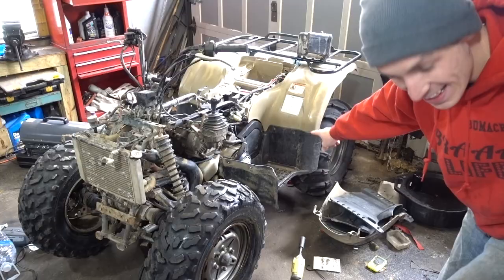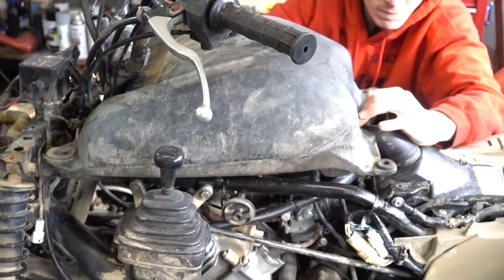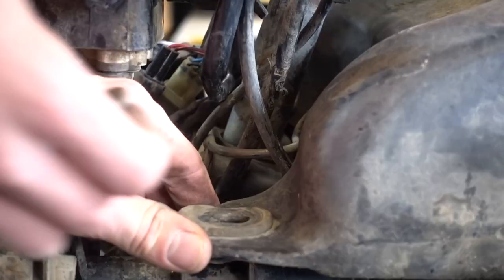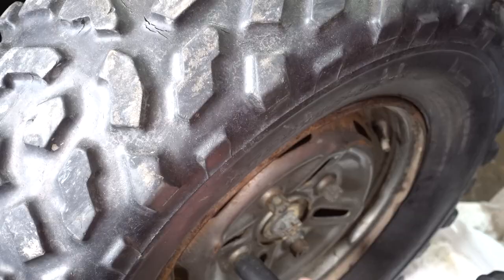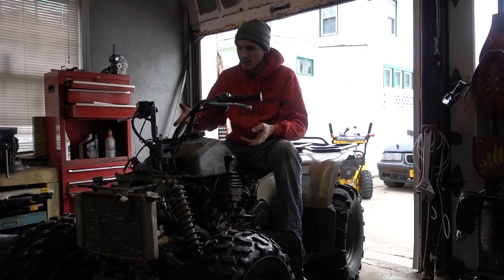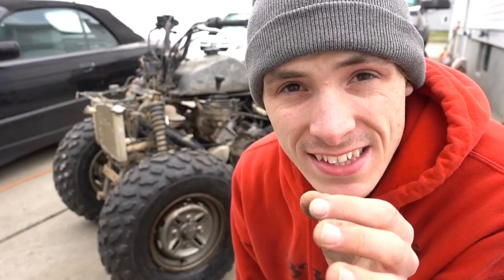I'm super excited — yeah, it stands. What a wonderful world. It's got four wheels. It's taking everything I have inside me to not just load this thing up on the back of my truck and take it out for a rip right now. I want to so bad.